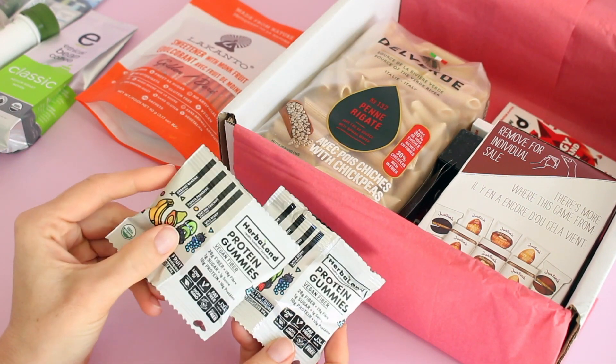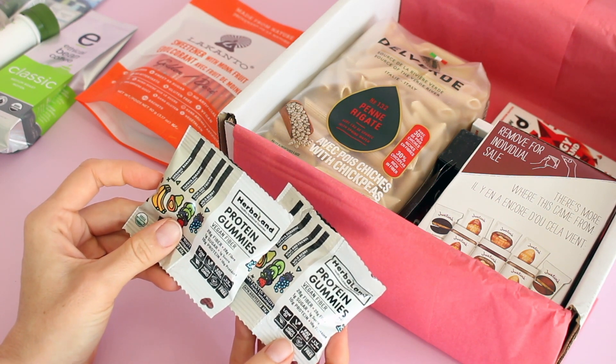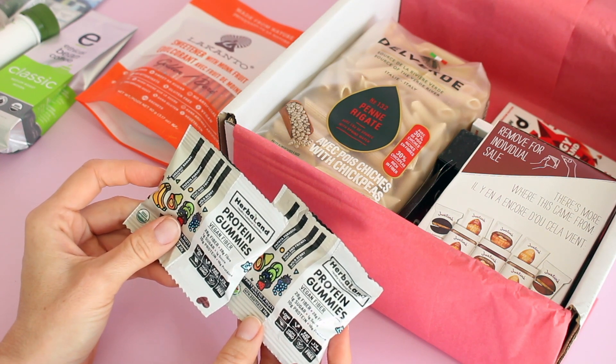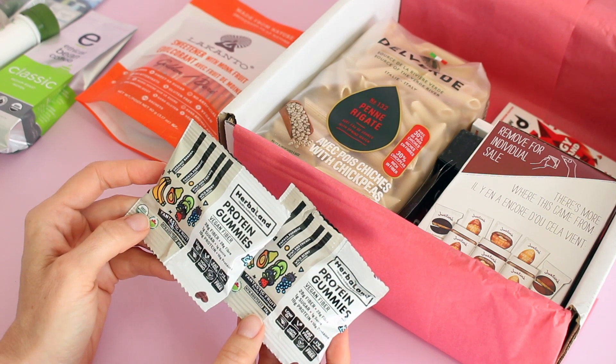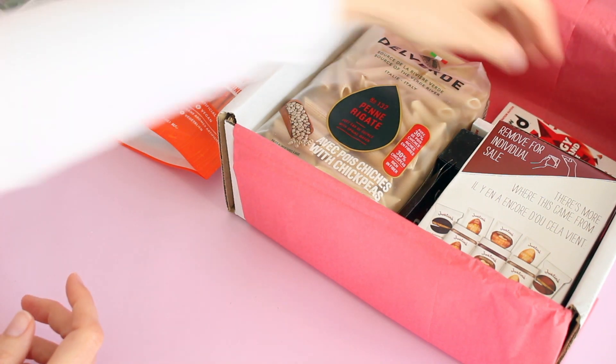We've got some protein gummies. I've had these before, I love these — they taste really good. They've got protein in them, one gram of sugar, 28 grams of fiber. They're vegan. I'm a huge fan of those.